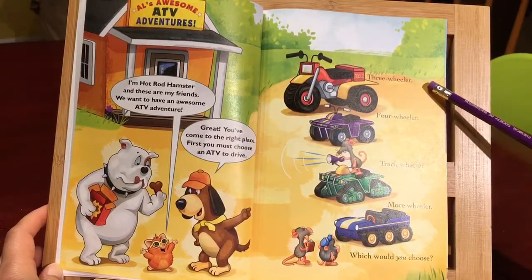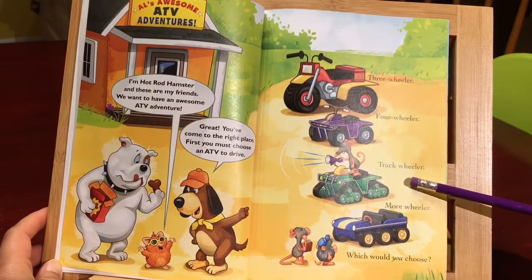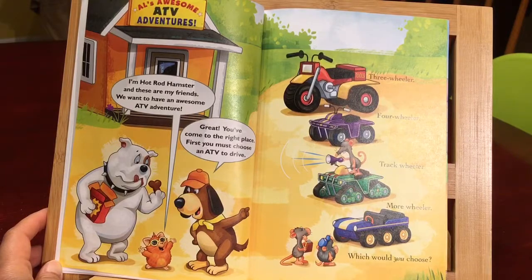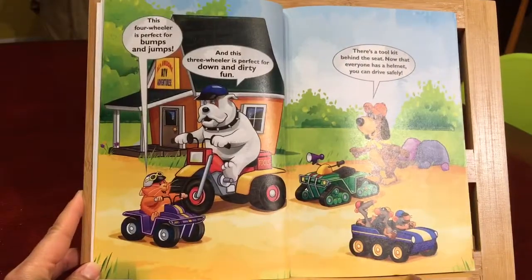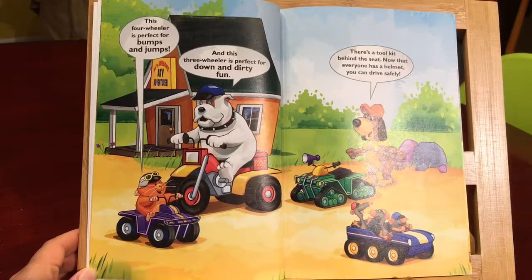This is three-wheeler, four-wheeler, track wheeler, more wheeler. Which would you choose? Hmm, this four-wheeler is perfect for bumps and jumps. And this three-wheeler is perfect for down and dirty fun.